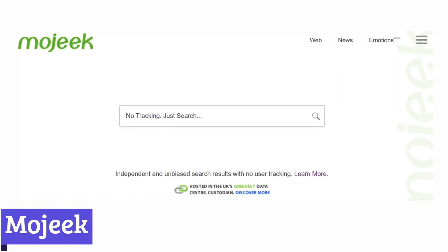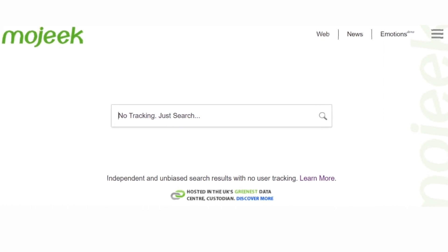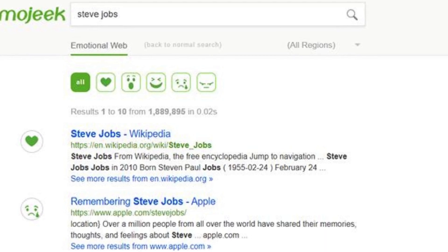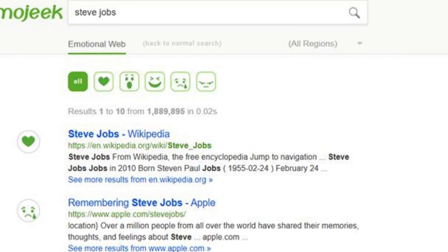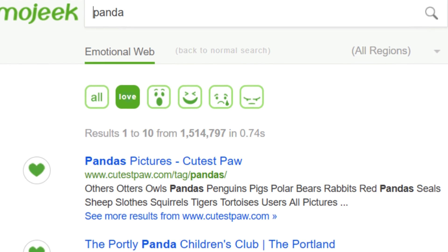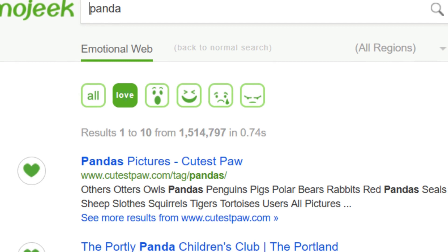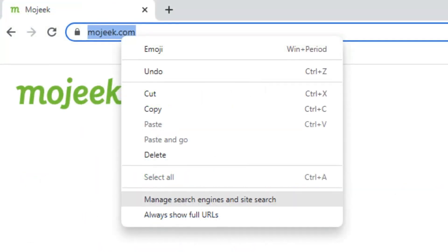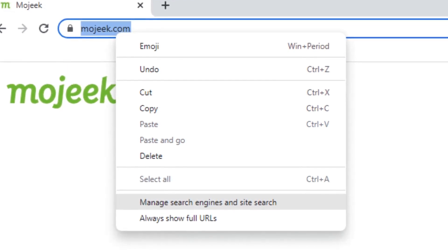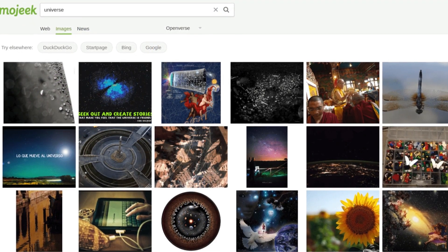Mojik is a search engine designed for users who prioritize privacy and unbiased search results. Founded in 2004, this UK-based platform has grown into a reliable alternative to major search engines. Unlike many competitors, Mojik doesn't track your searches or browsing habits, so you can search freely without worrying about your data being collected or influencing future results. One of Mojik's key strengths is its independent search index — instead of relying on results from other engines, Mojik builds its own database by continually crawling the web, helping to ensure results are not filtered by external biases.